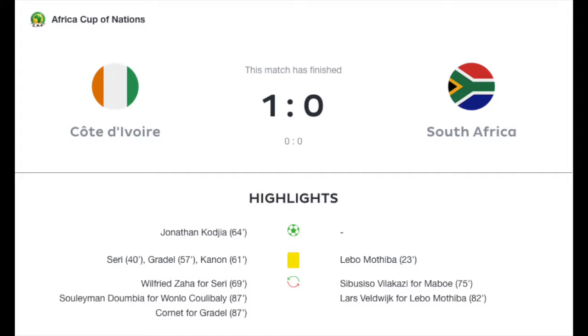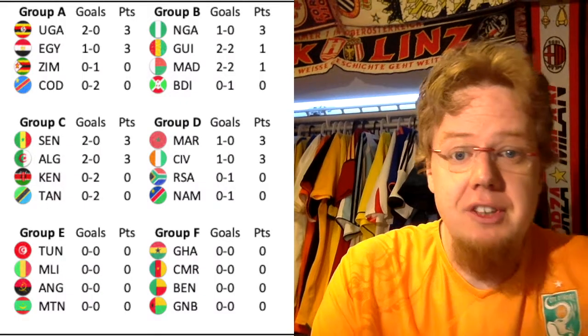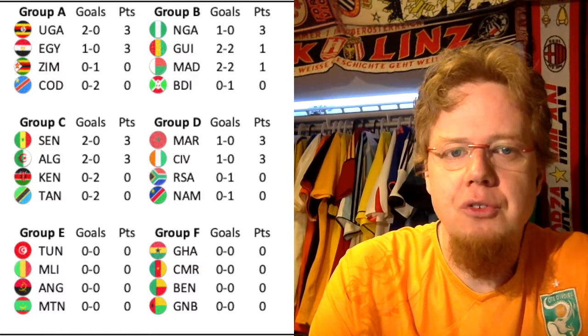Pepe has another free kick that comes close. South Africa has a slight chance to equalize, but it ends with a 1-0 win for Cote d'Ivoire, who are now sitting level with Morocco on top of Group D.